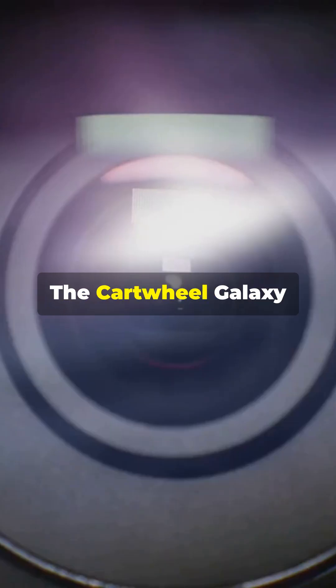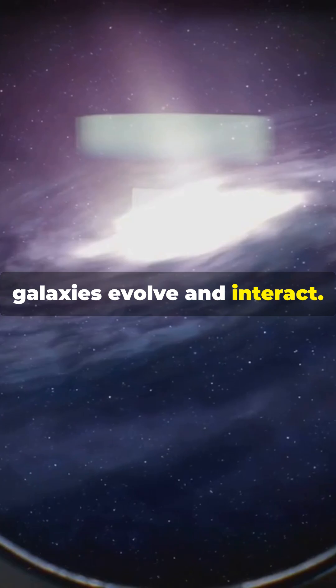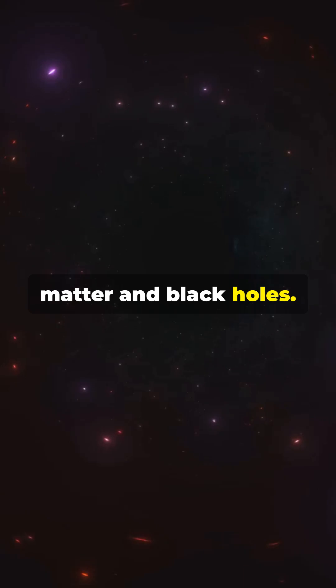The Cartwheel Galaxy provides scientists with clues about how galaxies evolve and interact. And hey, it's not just a pretty face — studying it helps us understand the mysteries of dark matter and black holes.